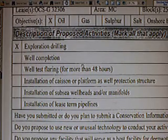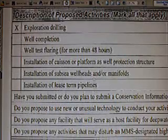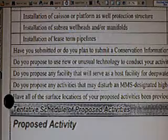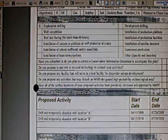There was no well completion, no test flaring, no installation of caisson or platform, no subsea wellheads or manifolds. They didn't apply for an installation of a wellhead. This was an initial plan, so maybe there were subsequent plans that overrode this.